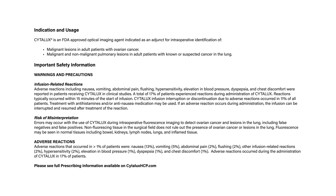Non-fluorescing tissue in the surgical field does not rule out the presence of ovarian cancer or lesions in the lung. Fluorescence may be seen in normal tissues including bowel, kidneys, lymph nodes, lungs, and inflamed tissue.